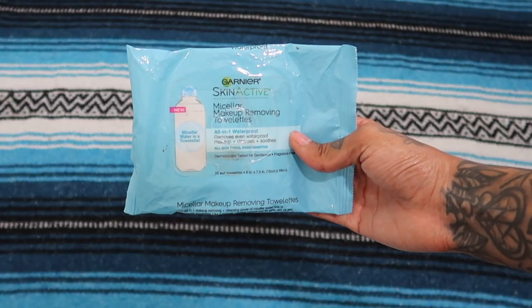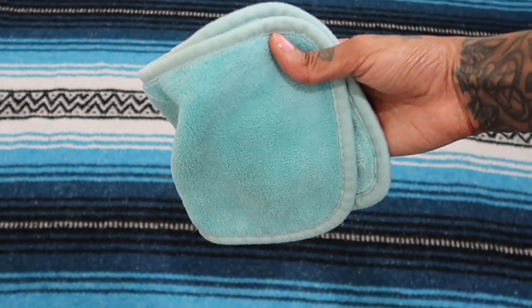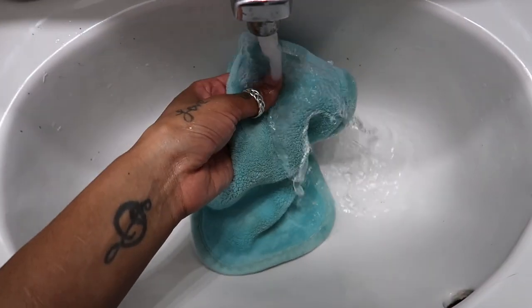I only have these wipes for my clients, but I'm not getting them anymore — I'll just use a regular makeup remover. What I love instead are these Makeup Erasers. You've probably seen them — it says 'Erase Your Face' and it comes with three of them. All you do is wet it under water and wipe your face. It's reusable, you can use it so many times, it does a better job than single-use wipes, and you're saving the planet — perks all around.